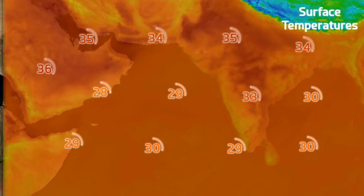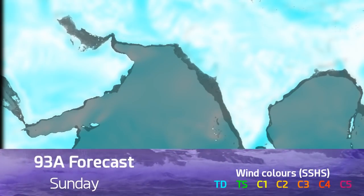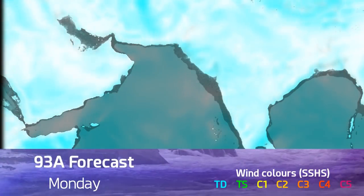Sea surface temperatures are certainly very warm for a developing cyclone — 29 degrees Celsius — and that won't stop any development of this system as it gets going into this week.